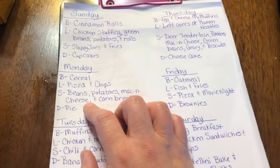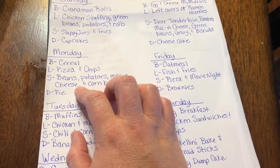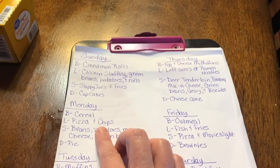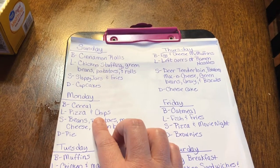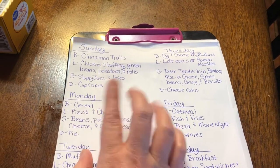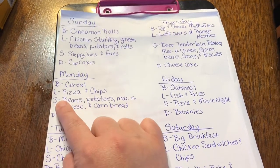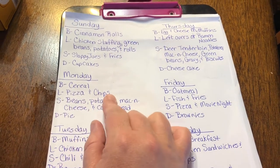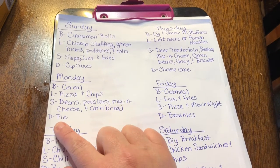Monday the kids have Bible school next week, so I'm making easy breakfasts. Their Bible school starts at 8:45 in the morning so they have to get up really early. They'll have cereal for breakfast all through the week. Bible school lasts until 11:30 so they'll be home for lunch — lunch will be pizza and chips. Supper that night will be beans, potatoes, mac and cheese, and cornbread, with a pie for dessert.